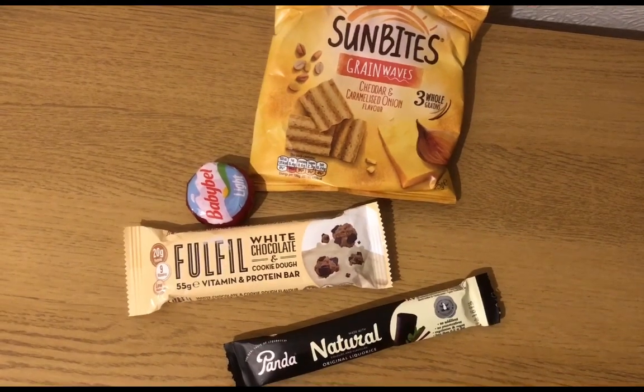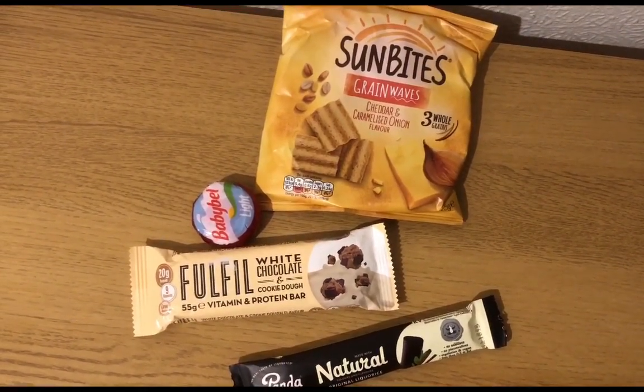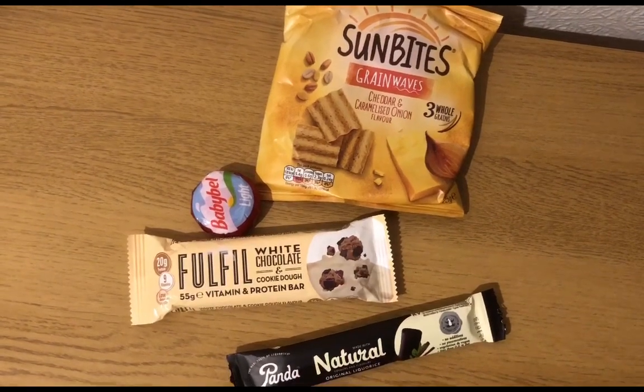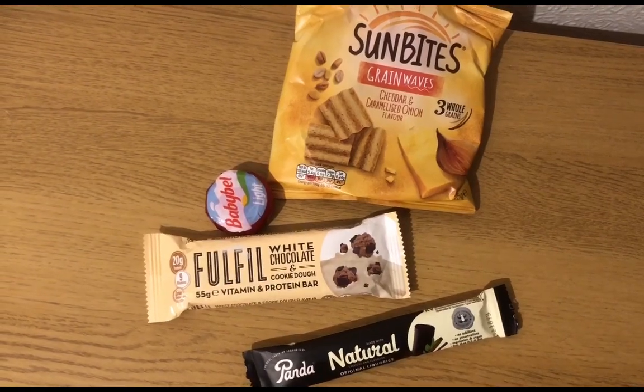I've had a couple of funny days food-wise where I haven't really been that hungry and I haven't really known what I fancied either. But I have still eaten all my points, and that's not going to change today. I've still got six dailies left and nine weeklies.